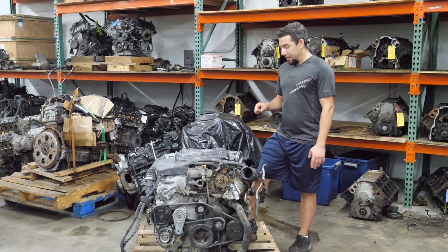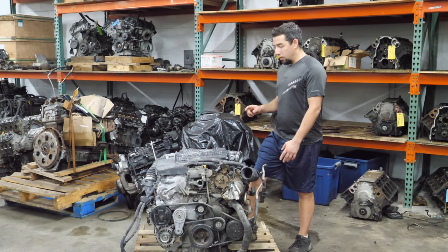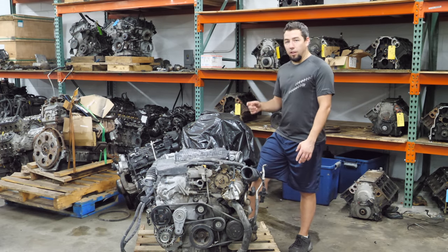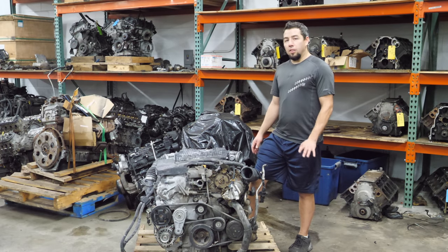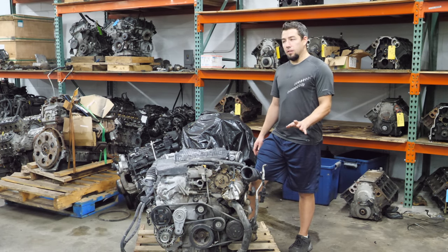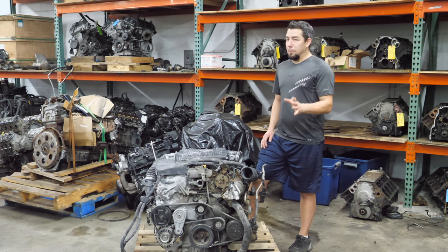I can tell what happened to this one. It's broken. I don't know what it hit — I don't know if it crashed into a mountain or fell out of an airplane or if it was dragged behind a truck — but it is the most broken engine I've had in here maybe ever on the outside. I have no idea what the inside looks like, but it's probably not much better.